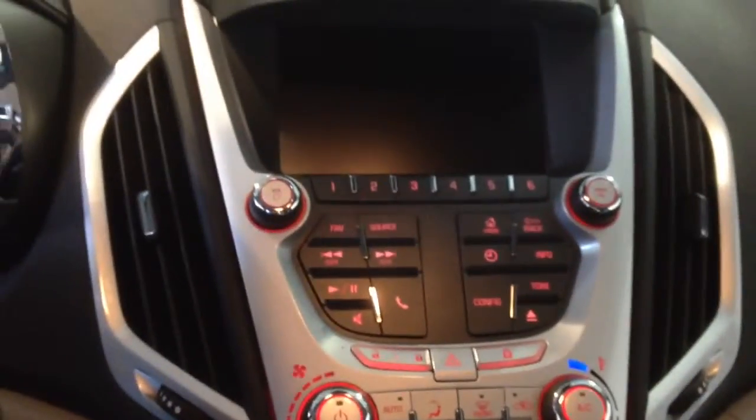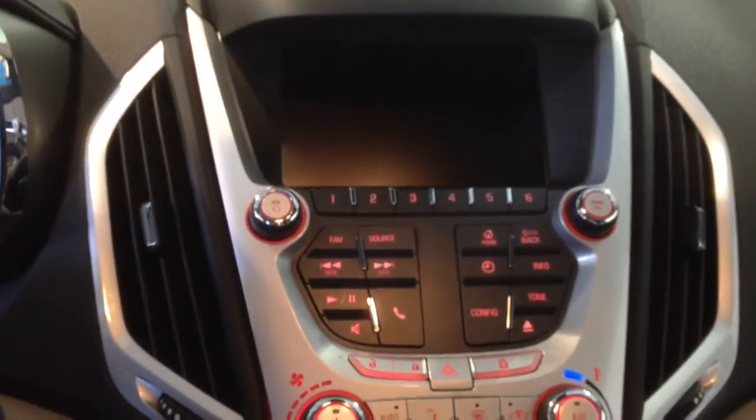It has a touch screen display with AM, FM and satellite radio, a CD player, rear backup camera, seating for 5 people, traction control and much more.